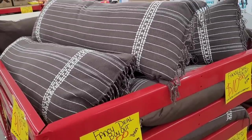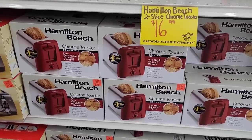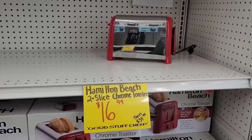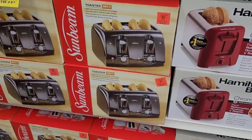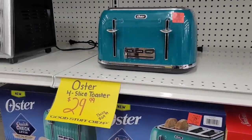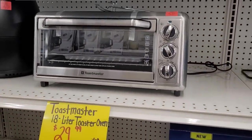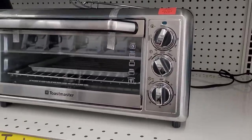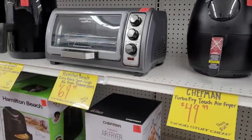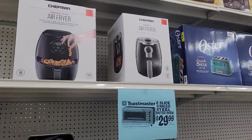They have these pillows right here for $10. All right, let's go down the appliance aisle where there's less music. They have this two-slice chrome toaster, $16.99 — that's pretty. And they have the four-slicer, $19.99. And then they have this one right here, $29.99. They have the toaster oven — I need a toaster oven! That's $29.99. And then it gets higher — $69.99 right there. They got some air fryers right there.